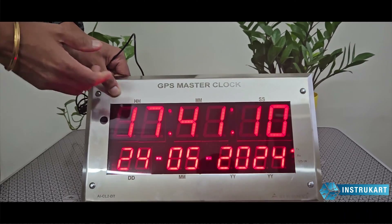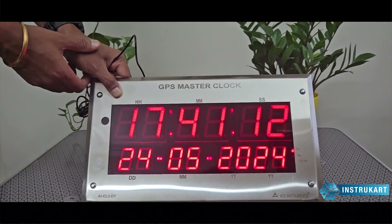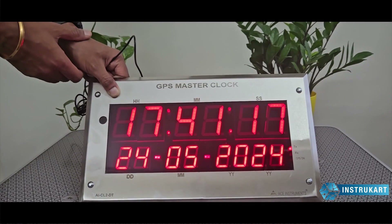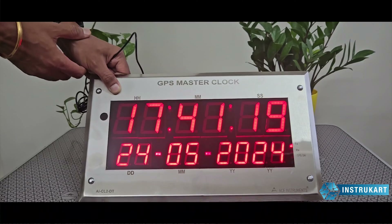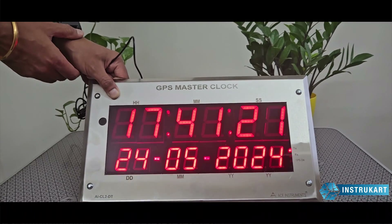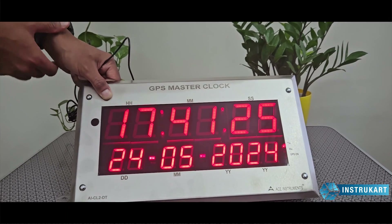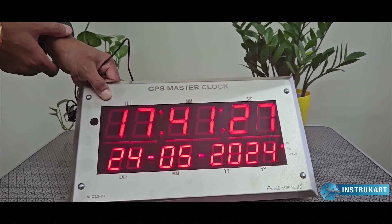We also have a synchronized clock option where a master can be connected to several slaves in a certain vicinity — plant, pharmaceuticals, railways, airports, labs, or any other applications where the time is critical for the process.